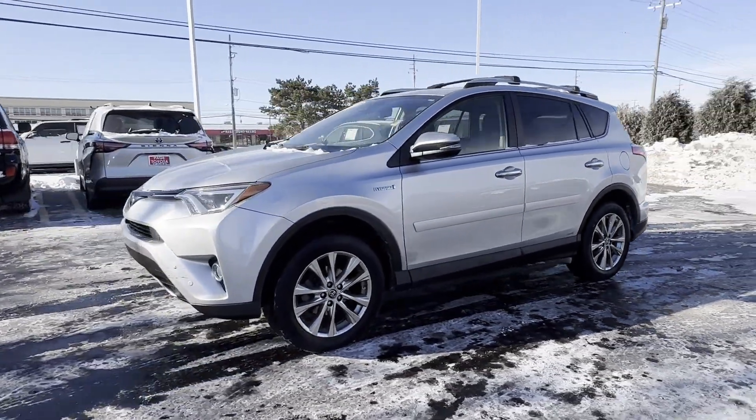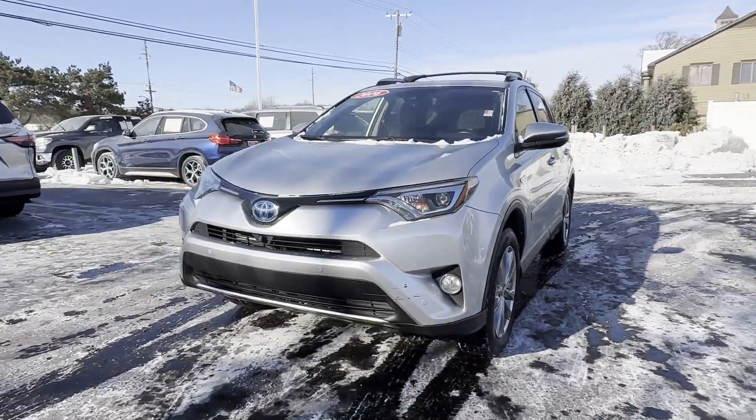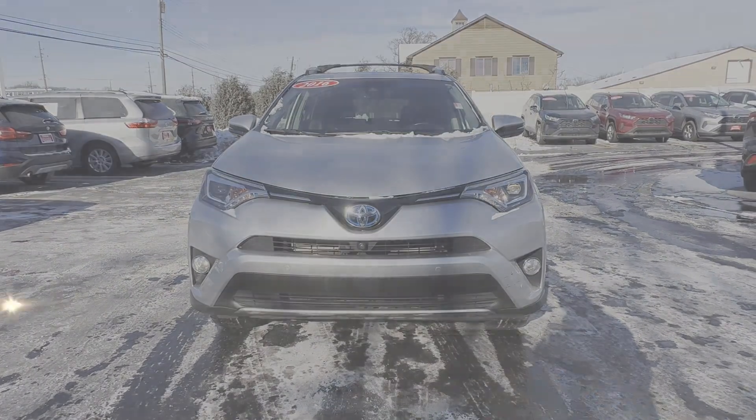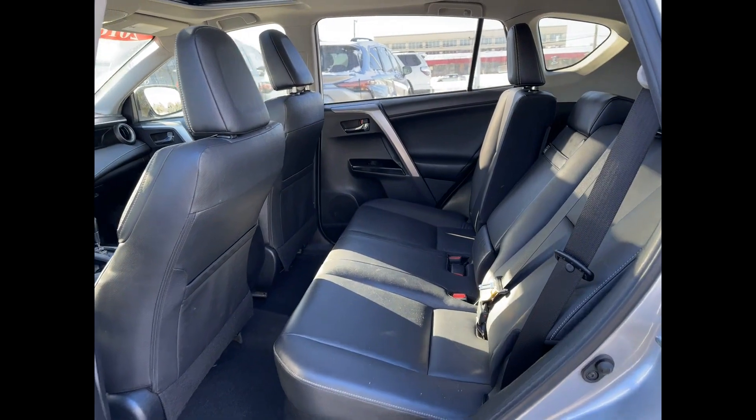Navigation, Multi-zone air conditioning, Blind spot monitor, All-wheel drive, and Parking aid sensor. Make an appointment today to test drive this popular model.